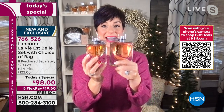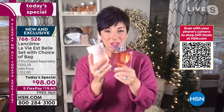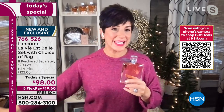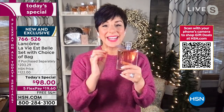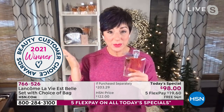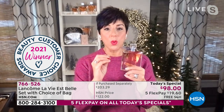The 1.7-ounce bottle is usually $100 right now if bought separately. Today you're getting twice the amount plus the full-size body lotion for $98 — because we want to say thank you to our HSN customers. You have made La Vie est Belle the number one fragrance at HSN for the past nine years. Because of you, you've chosen it as our Beauty Customer Choice Award winner two years in a row, and it is the number one selling fragrance at Lancôme worldwide.